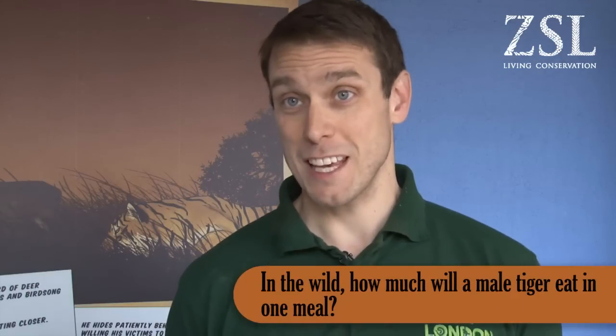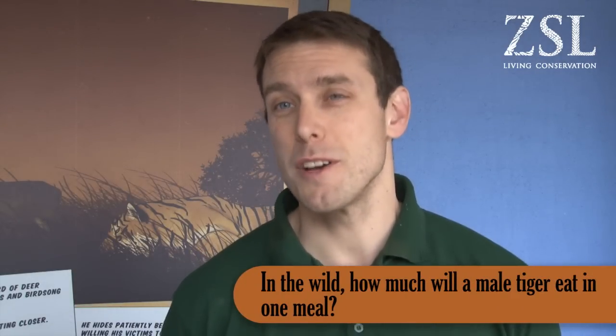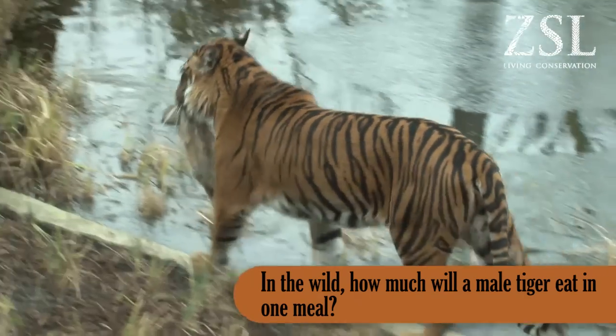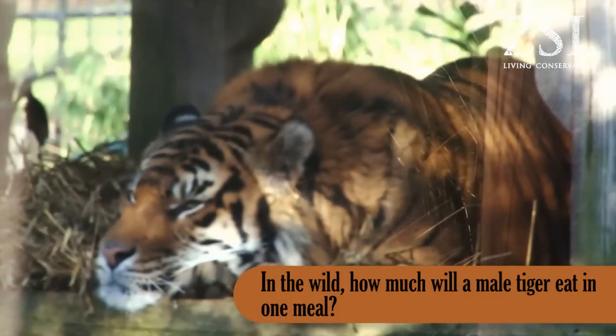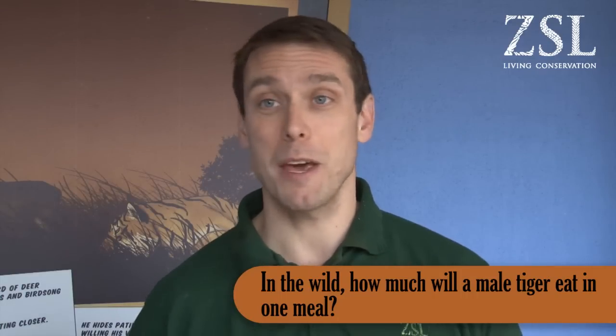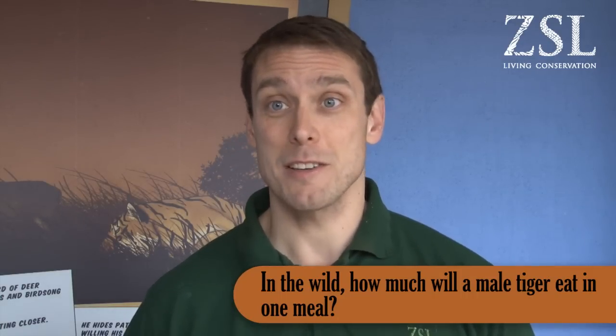In the wild, a male tiger will eat as much as he can in a meal. They're not always successful in their hunts, but when they are successful they'll try and eat as much as they possibly can at that time. They'll eat so much sometimes that they'll need to go and rest. Their prey can be a wild pig or a wild deer, so they'll eat as much as they literally can.